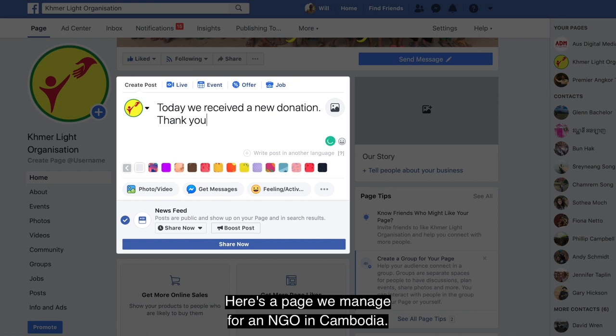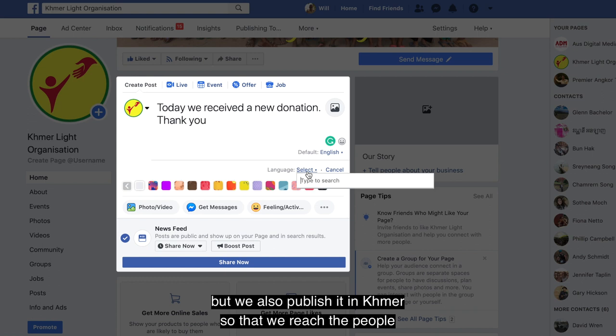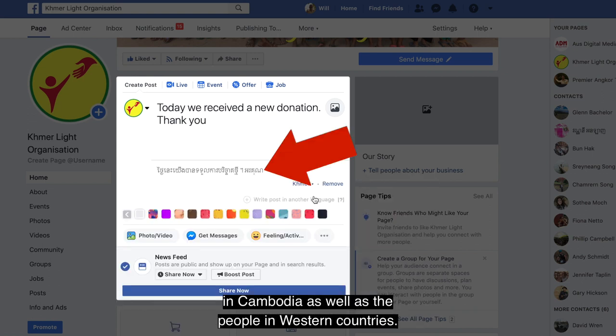Here's a page we manage for an NGO in Cambodia. We've published the post here in English, but we also publish it in Khmer so that we reach the people in Cambodia as well as the people in Western countries.